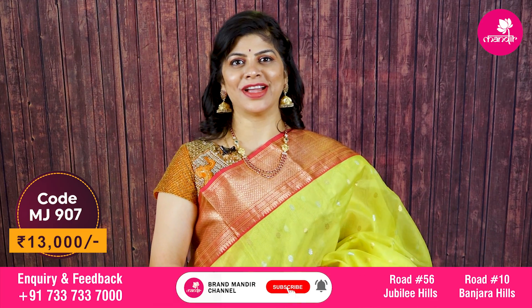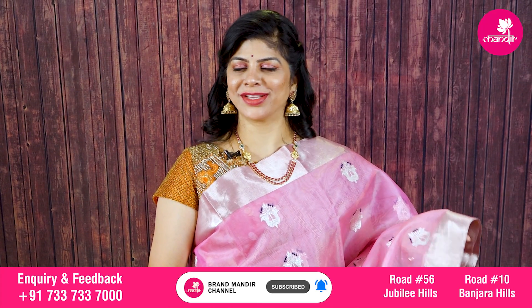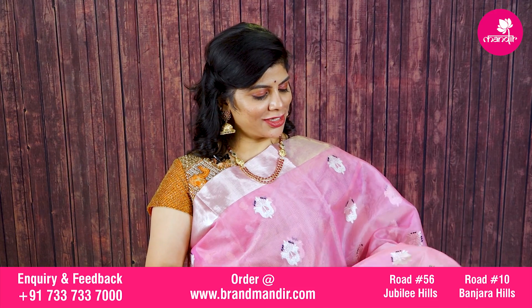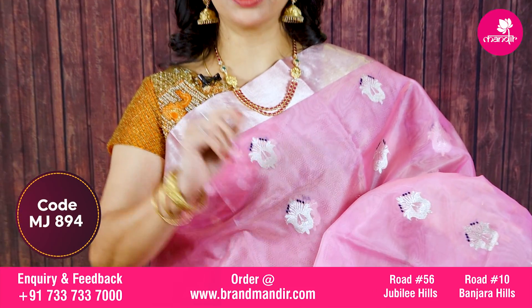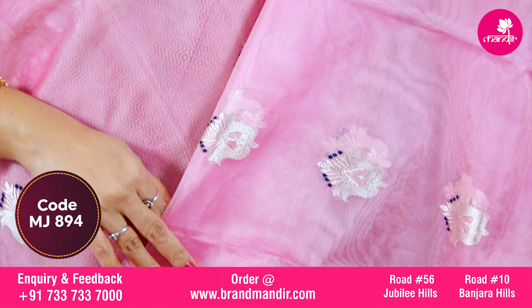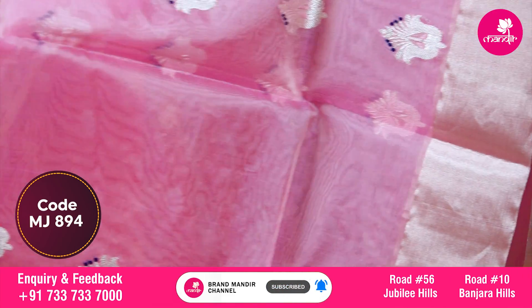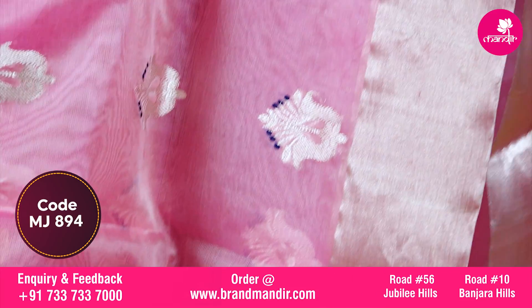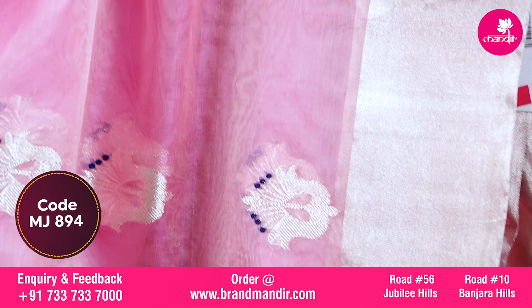Here we go with a stunning gorgeous beautiful saree — baby pink color. All over floral booties with lovely purple color meena highlights. We have both sides silver kaddi border. All over floral booties throughout the body. We have a silver finish. That would be very very nice.